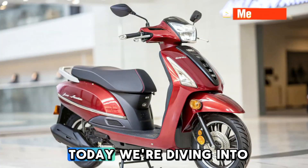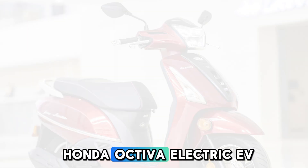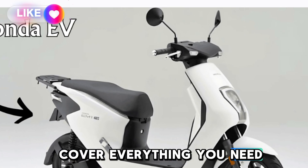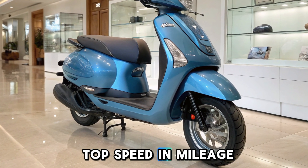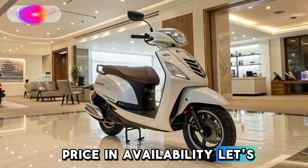Welcome to my technical clicks. Today, we're diving into one of the most awaited electric scooters, the Honda Activa Electric EV. In this video, we'll cover everything you need to know, including design and build quality, battery and charging time, power and performance, top speed and mileage, features and technology, and price and availability. Let's get started.